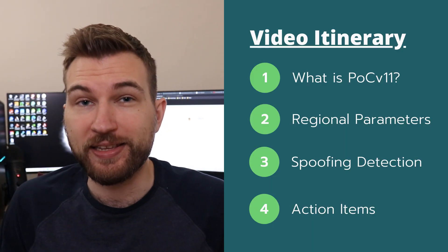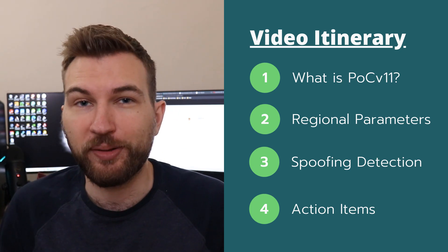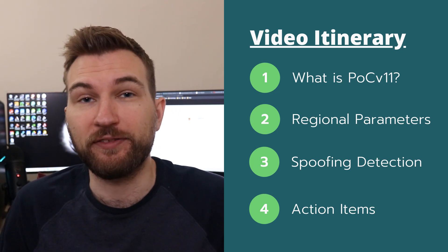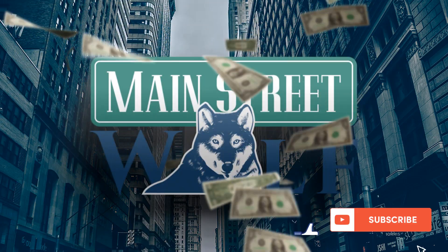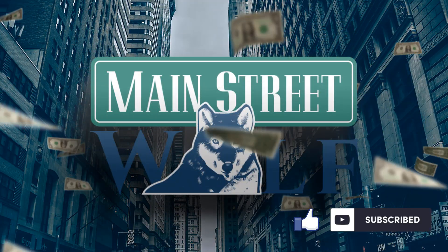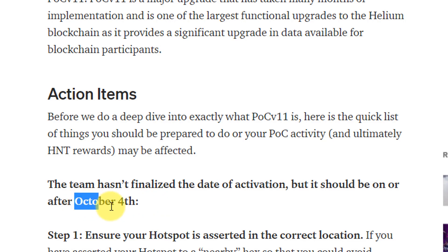The Helium blockchain is going through an upgrade: Proof of Coverage version 11. In this video I'll summarize the main takeaways as well as what you need to do with your Helium miner to make sure that your mining rewards aren't affected. The final activation date hasn't been confirmed yet, but around October 4th or after is the expected launch date.